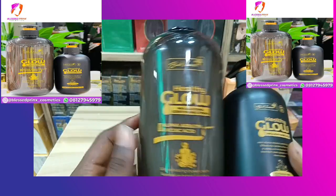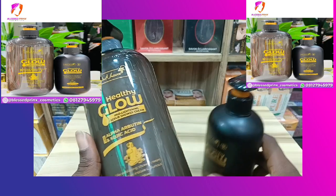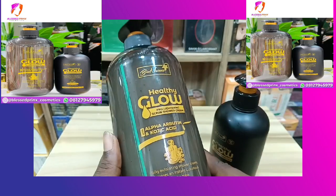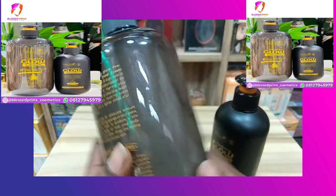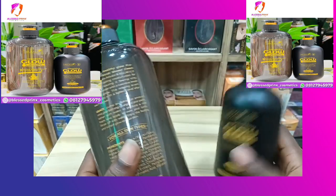The shower gel is very good when it comes to exfoliating the skin very well. It's a body shower bath suited for people that want to maintain a very healthy and glowing complexion, and for people that want their skin to be good when it comes to moisturizing and gradual lightening.